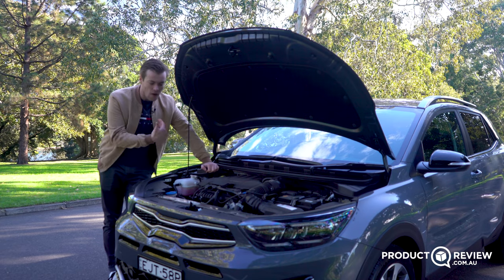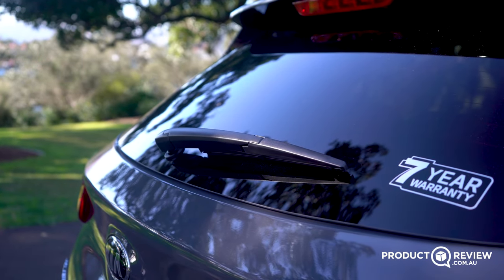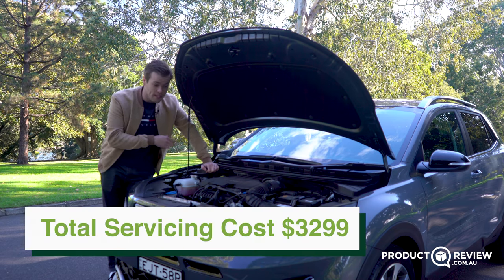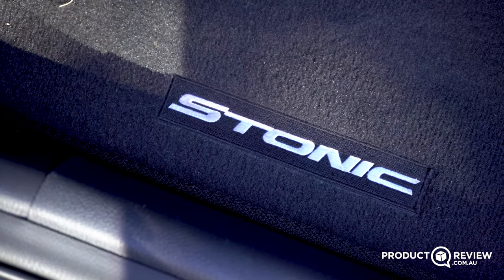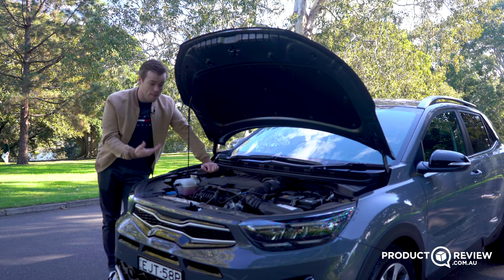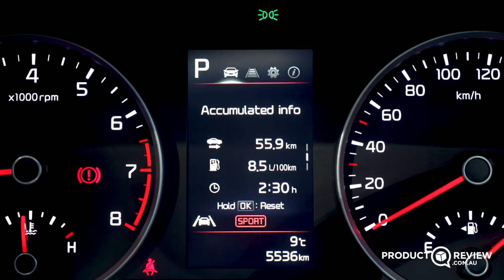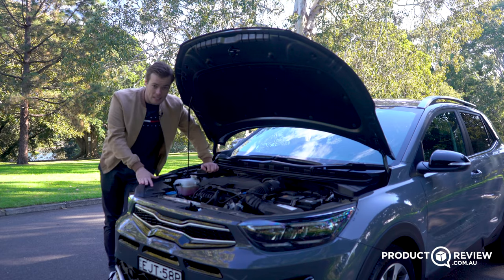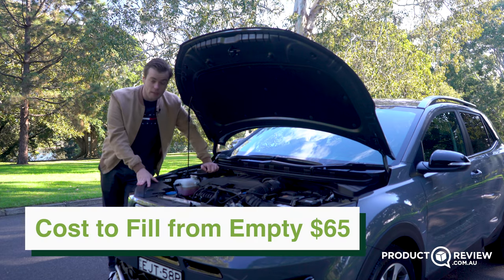For running costs, Kia offers a capped-price servicing program for seven years or up to 70,000 kilometres of driving, totalling $3,299 for the full seven years. That's pretty reasonable, but if you're doing lots of kilometres it might come up quicker and cost a bit more over the full seven years. For day-to-day costs, a full tank of fuel in the Kia Stonic will run around $65 to fill up the 45-litre tank.